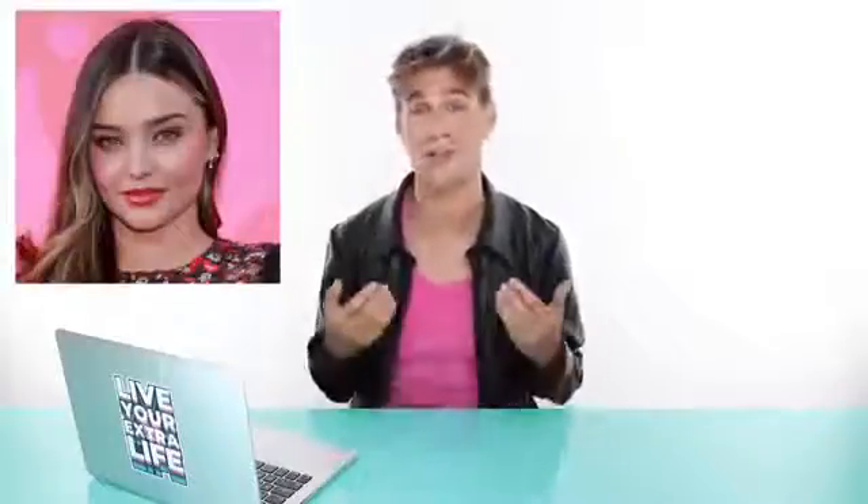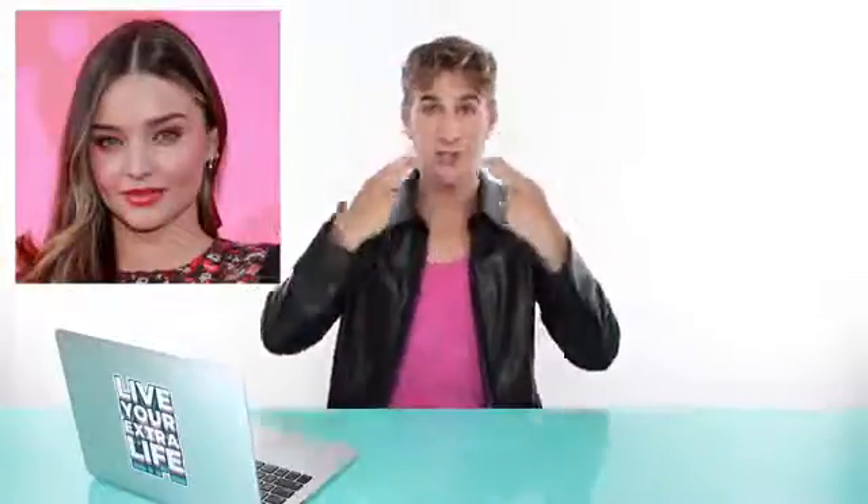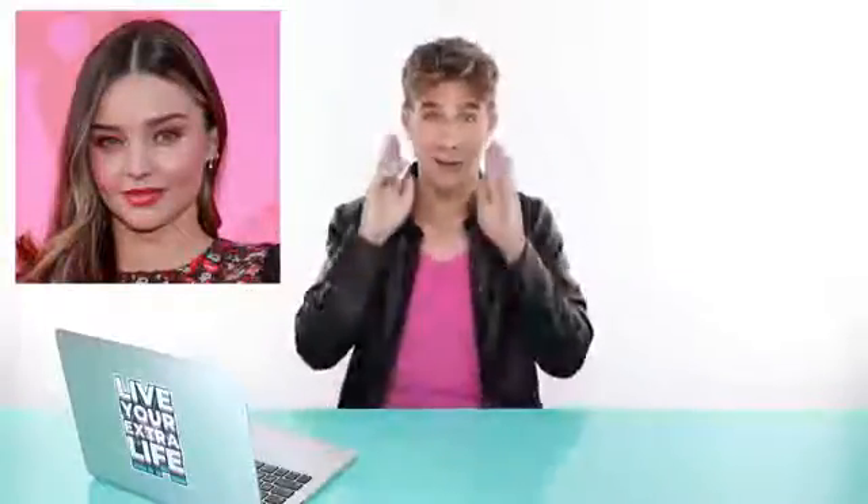For everybody with round faces, the best part for you, in my opinion, would be a center part. That's because the center part will actually elongate the face, as all the attention is going right down the middle. However, a side part is also beautiful depending on the style. But center part would be my all-time recommendation for a circular face.